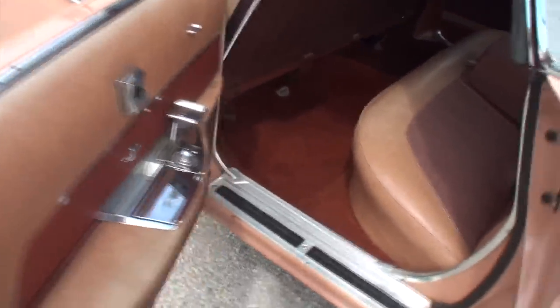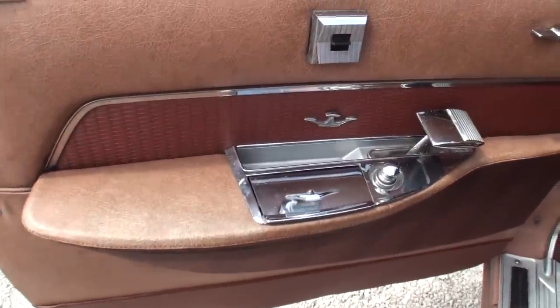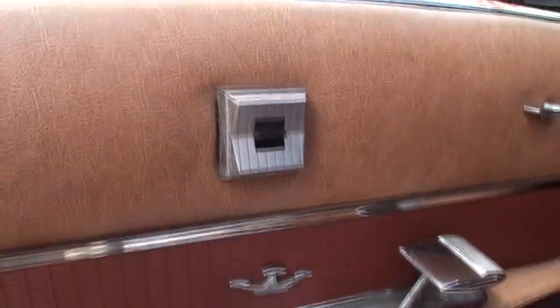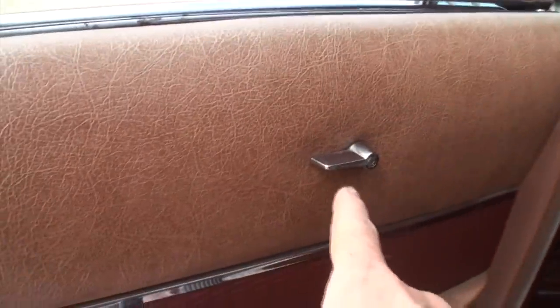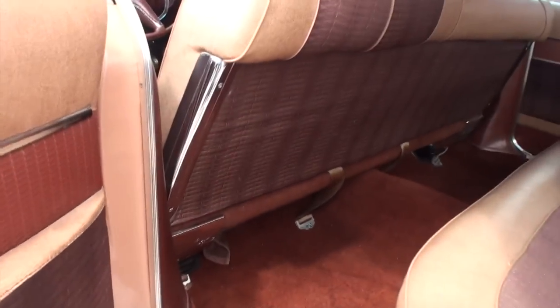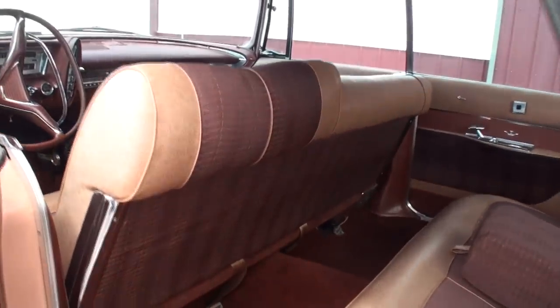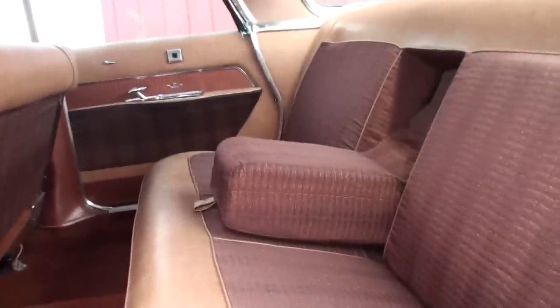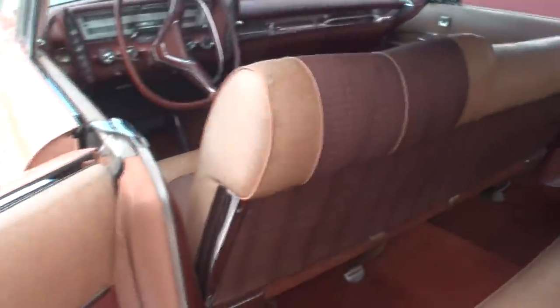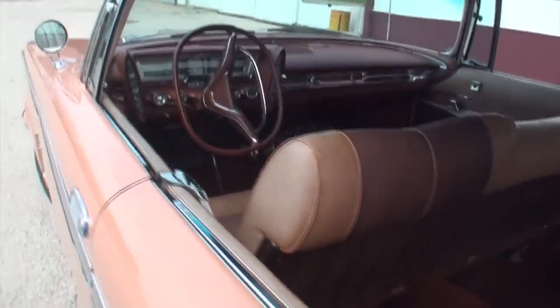Opening the rear door shows a great presentation with lots of room to enter. Inside there's the door handle, Imperial logo, and a power door lock. The captain's chair in back sits a bit taller than the others. There's an interesting piece along the roofline and a panoramic rear window.